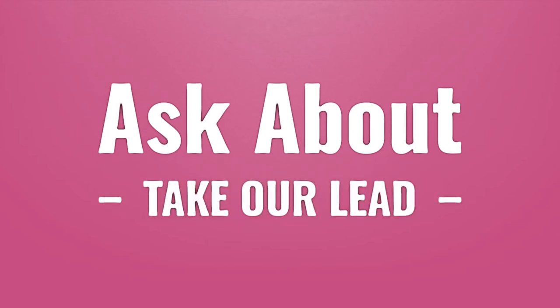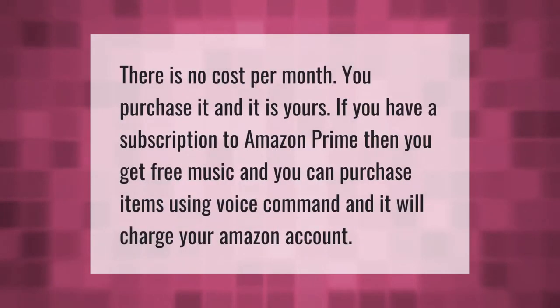Take our lead — let's help you make your mark, our goal is your satisfaction. There is no cost per month; you purchase it and it is yours. If you have a subscription to Amazon Prime, you get free music and you can purchase items using voice command, and it will charge your Amazon account.